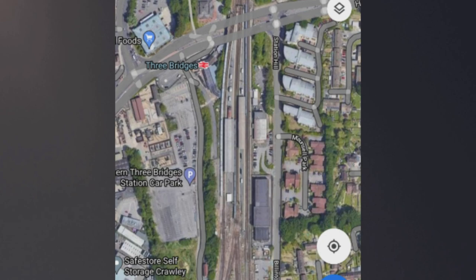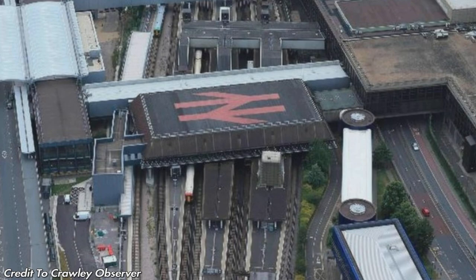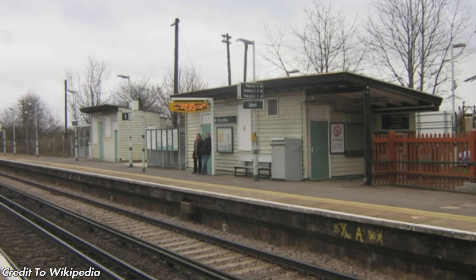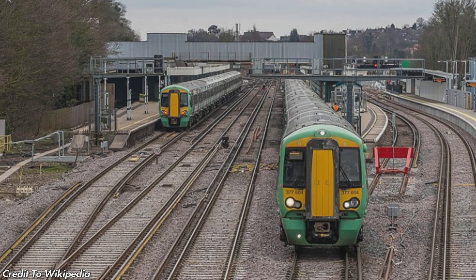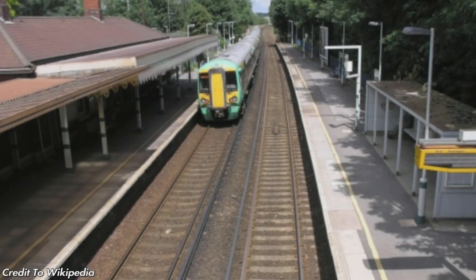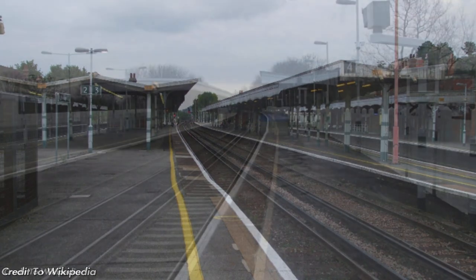Then we have Three Bridges — I've got a shot from above on this one. Gatwick Airport station — looking down onto it, it's quite a busy station with seven platforms. Horley station has four platforms and one island platform. Salfords is just a tiny little station. Then Earlswood — another two-platform station. Then Redhill, which recently got modernised and even has Platform Zero. Merstham is a little two-platform station on the slow lines.